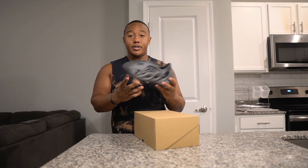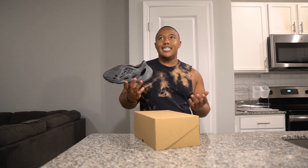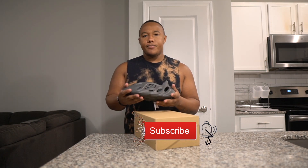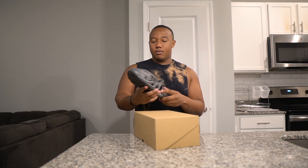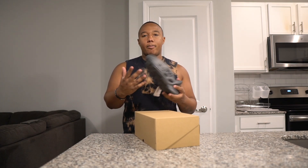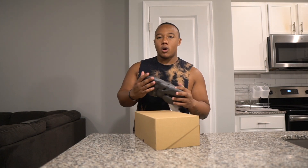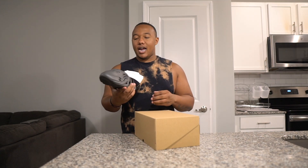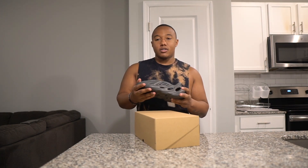I was able to get these Foam Runners — the Carbons — off of the SVD raffle launch a week ago. Shoutout to my man Trevor Roskavinsky; I watched his lives and shouted him out on another video. He talked about this on his live, he copped, and so did I. I was only able to get a small size, but I still grabbed them.